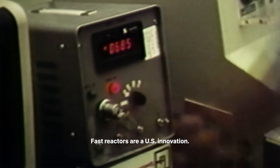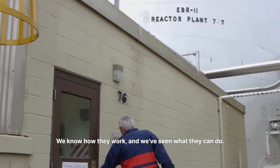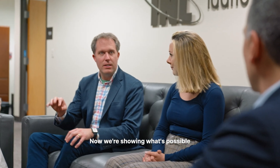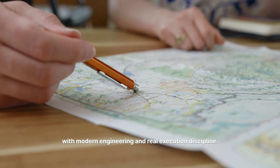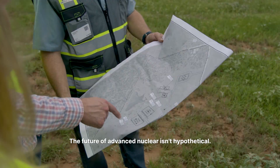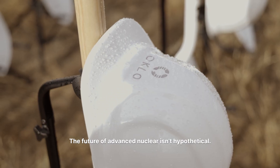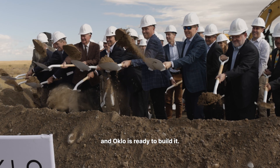Fast reactors are a U.S. innovation. We know how they work, and we've seen what they can do. Now, we're showing what's possible when you combine that legacy with modern engineering and real execution discipline. The future of advanced nuclear isn't hypothetical — it's ready to be built, and Oklo is ready to build it.